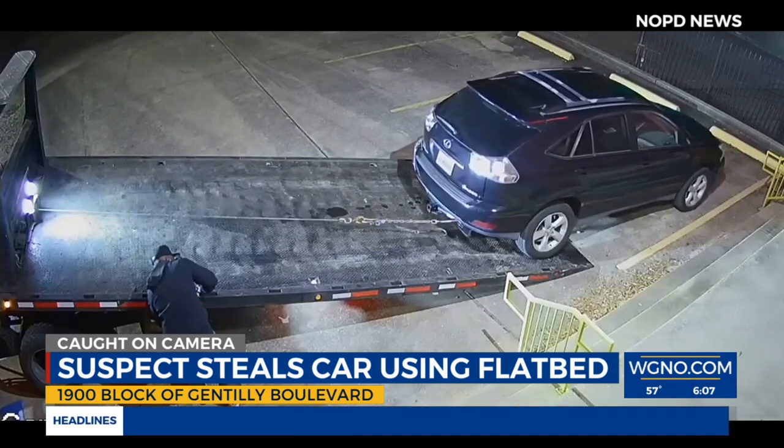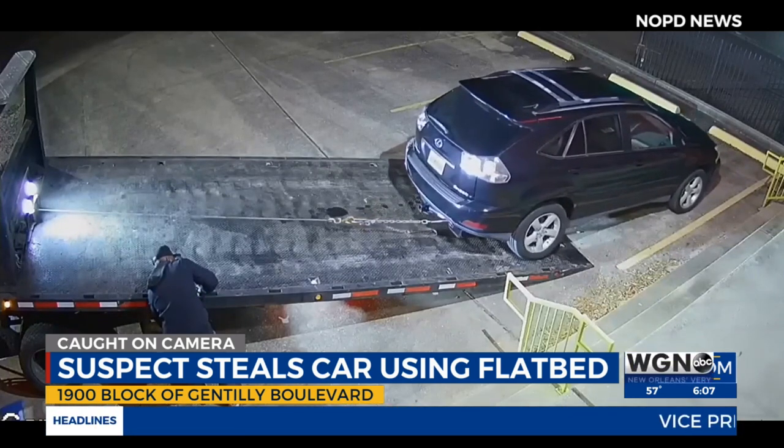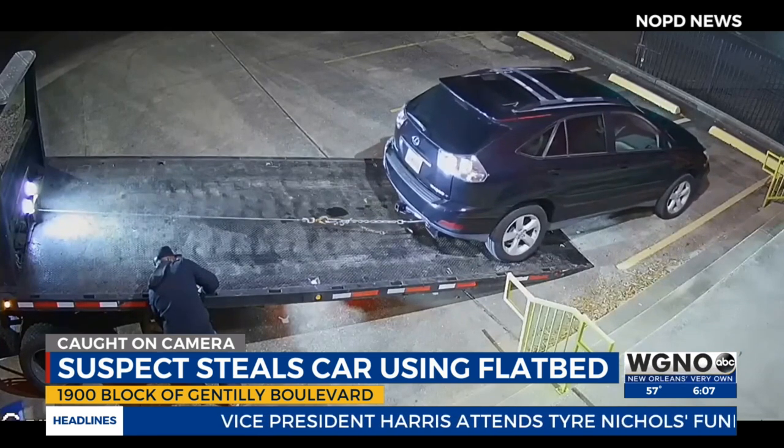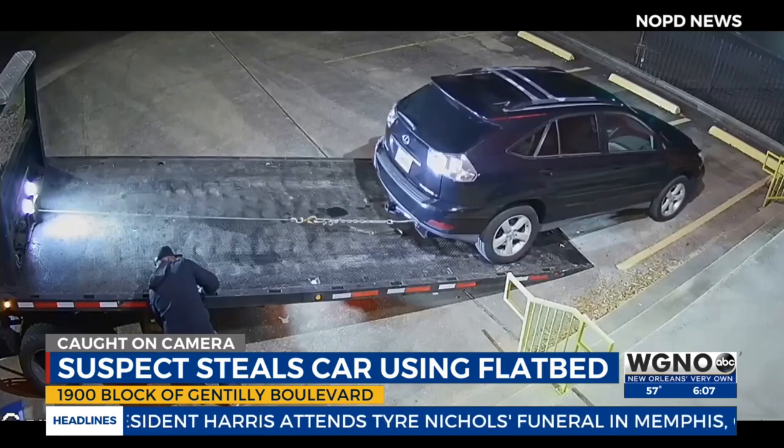Detectives say the car was stolen in the 1900 block of Gentilly Boulevard two weeks ago. Anyone with information is asked to call Crime Stoppers 822-1111.